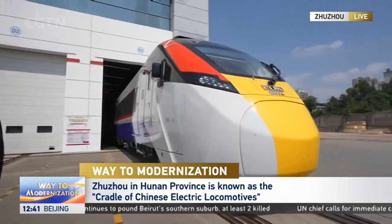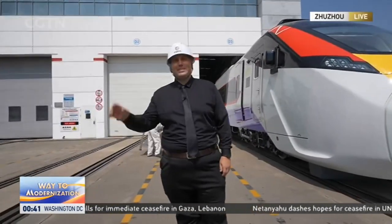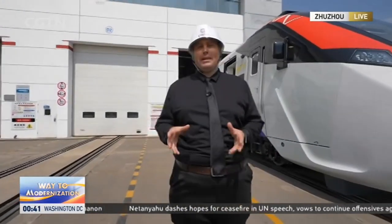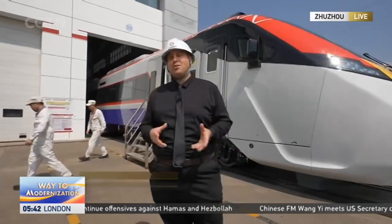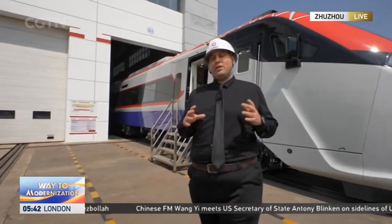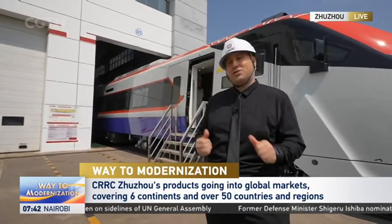One interesting engineering detail: gauge systems differ globally — broad gauge versus meter gauge. Reporter Jason Smith is on location with a train destined for Malaysia. He reports: 'This is the third generation meter gauge train made by China for Malaysia, going into service on Malaysia's west coast. It has increased passenger capacity to help Malaysia modernize its infrastructure. Six cars combined travel at 140 kilometers per hour with a top speed of 160 kilometers per hour.'